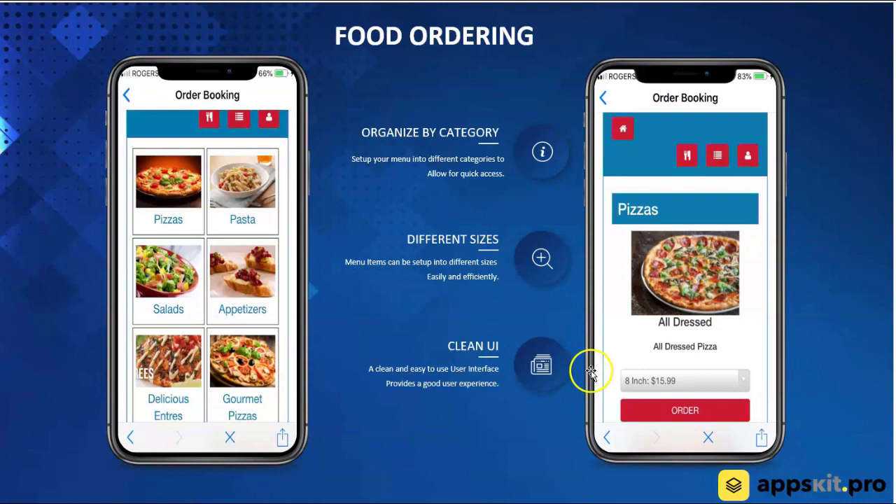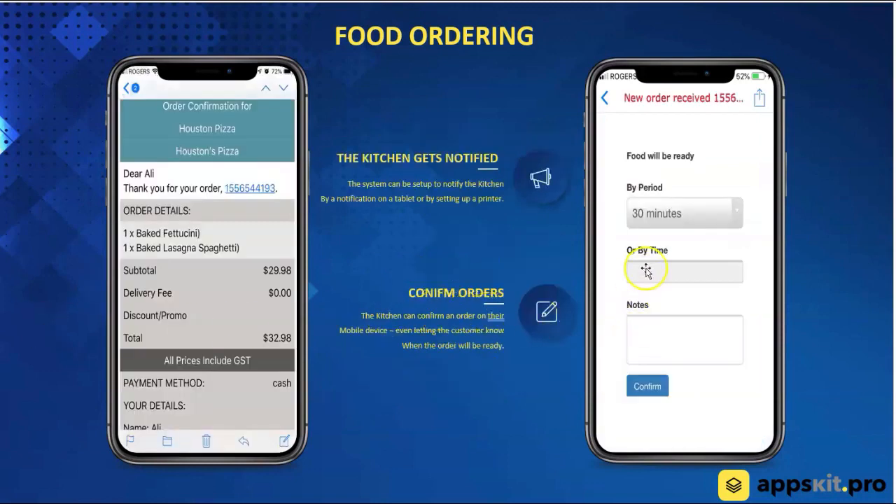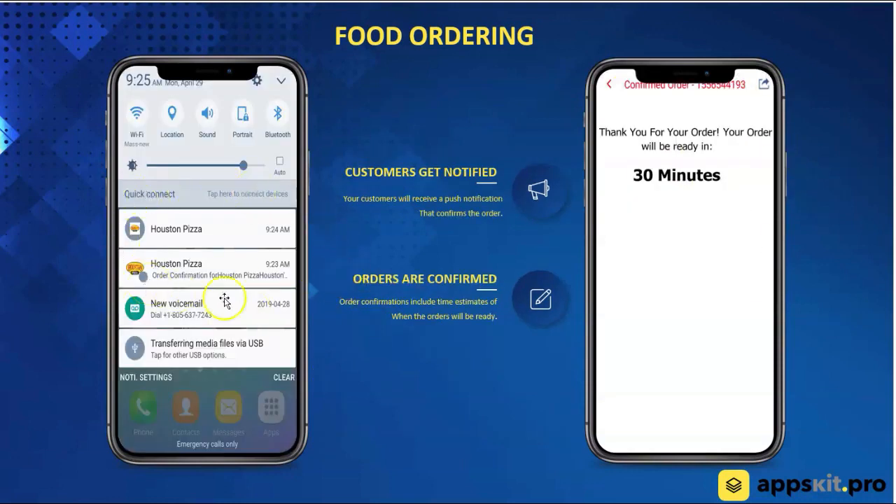Here's categories — you're able to pick a category, like pizza, you have different sizes, you're able to customize it, and then send an order right through the app and pay for it right through the app. The kitchen gets a push notification if they're using the device. They can also set up a receipt printer. They get a push notification showing them the details of the order, they confirm the order, and then the customer again gets a push notification saying your order has been confirmed and it's going to be ready in 30 minutes.